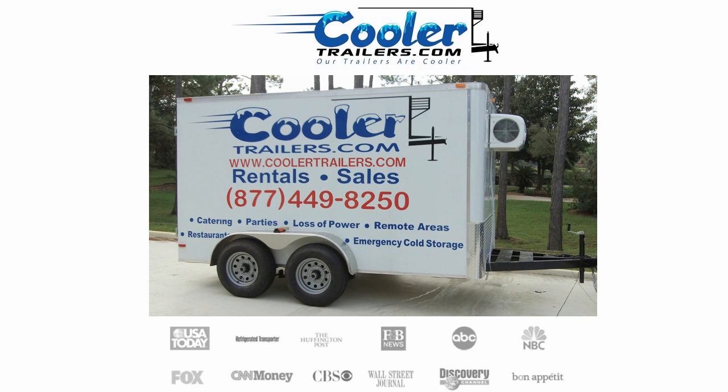In my industry, everyone else uses 3,500 pound axles, while we use 5,200 pound drop axles. What that simply means is that our cooler trailers can literally haul a ton and a half, or 3,000 pounds more product than other trailers.